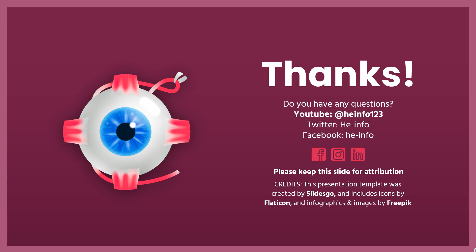Thanks for listening. Do not forget to like, share, and subscribe to the HeInfo channel if you like this video to get more health information.